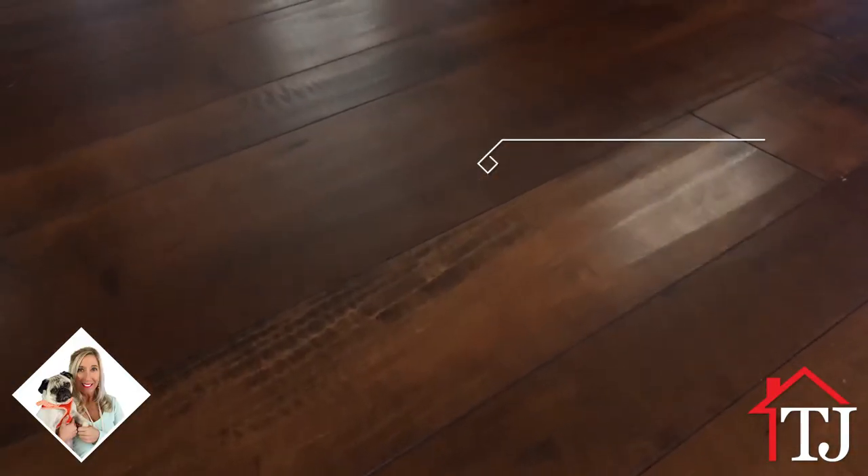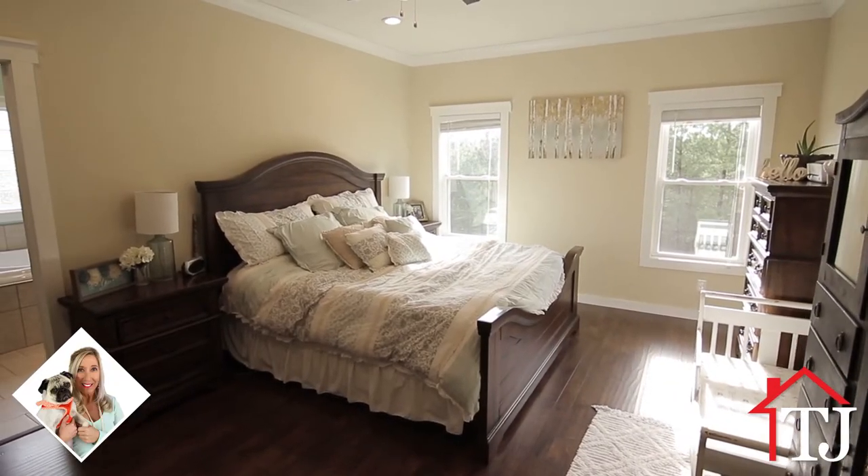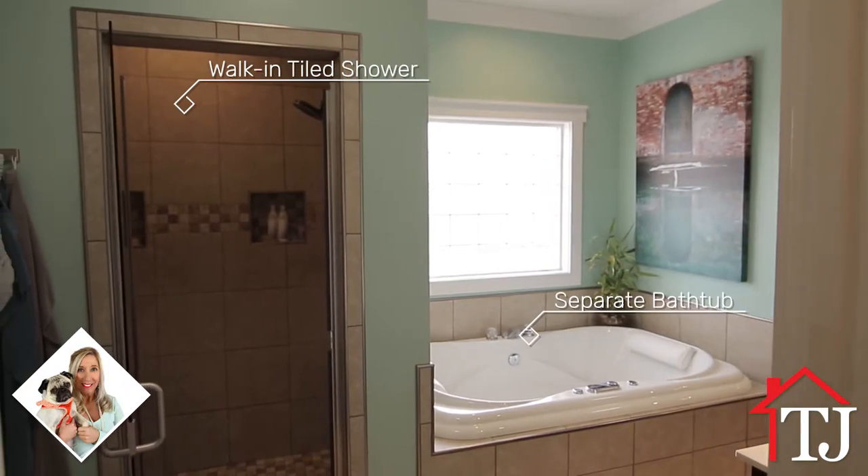The living area and kitchen all sparkle with dark hardwood flooring. The master suite continues the beautiful hardwood flooring and includes a walk-in tiled shower and separate bathtub.